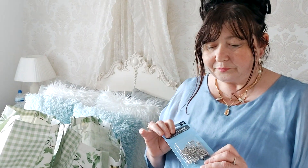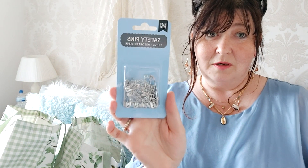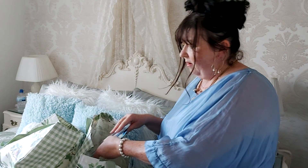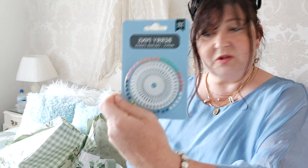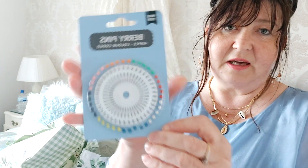I also picked up some handy items — safety pins, which I'd run out of. You get 60 pins for a pound, always useful. I also got some sewing berry pins for pinning pattern pieces together when sewing — 40 in there, and they were a pound.